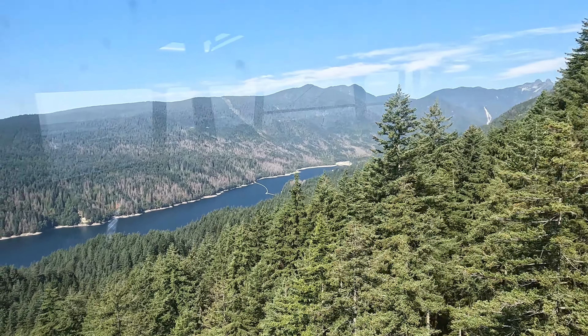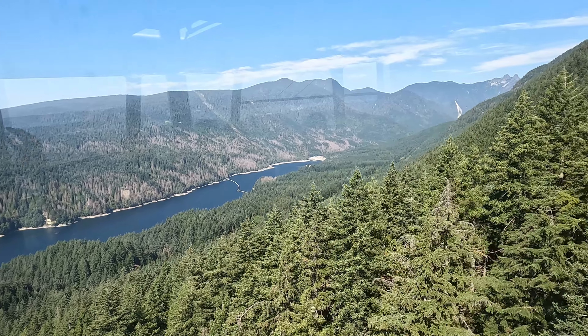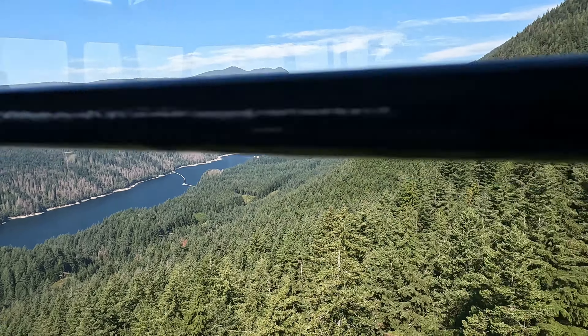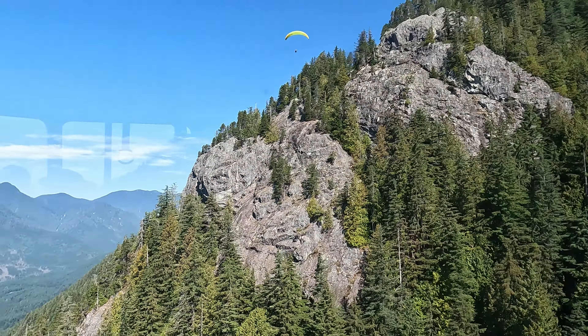On our vacations we've been on several gondolas and this one was pretty standard. But as you can see down there to the left is Lake Capilano. I sped this up a little bit and we get to see a paraglider come over the mountain.